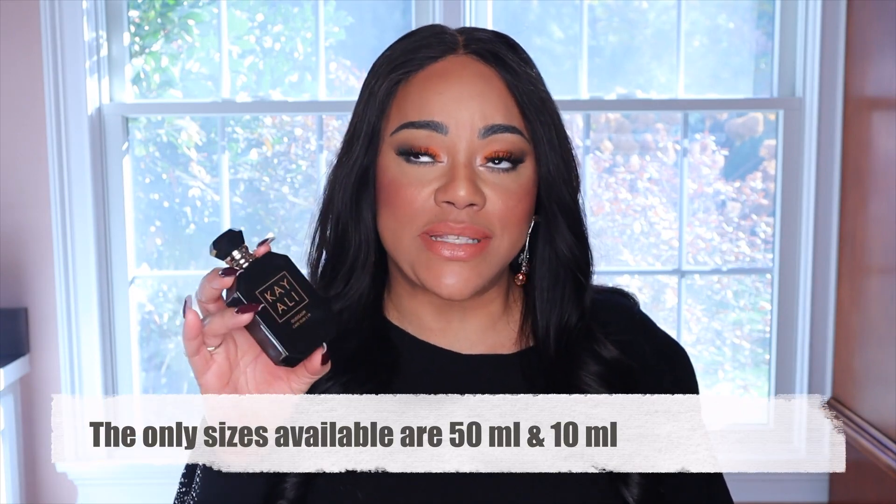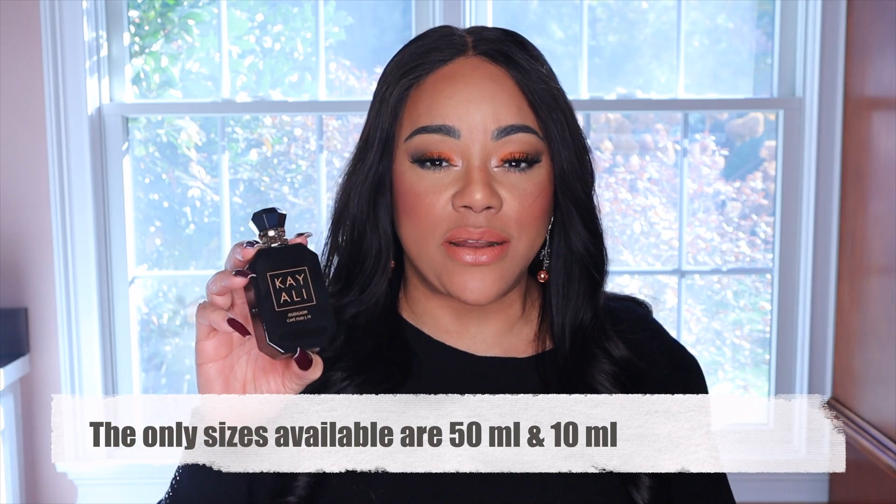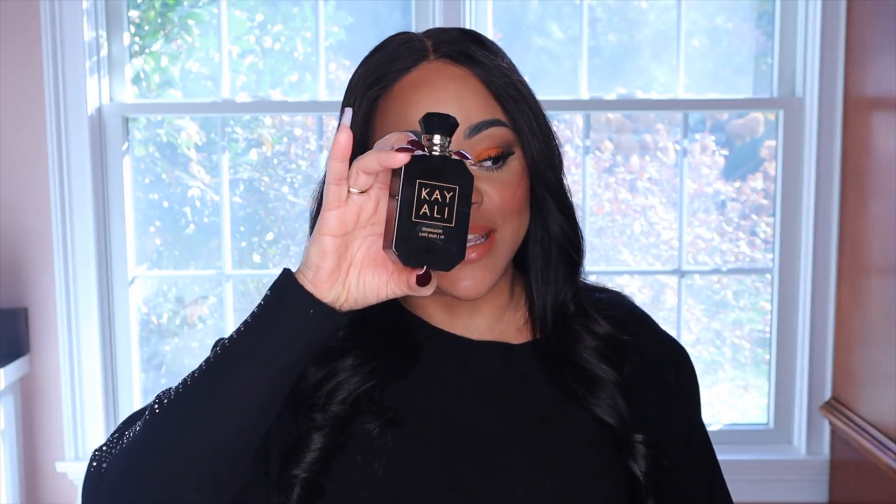Before we jump into each fragrance in detail, let me tell you a little about the bottle. These bottles come in 50ml and there's also a travel size — I think there's a 30ml. Each bottle is distinguished by a different color for the lettering. And in case you're not familiar with Kayali, every fragrance has a name followed by a number, which signifies the number of iterations they went through before landing on the final fragrance.